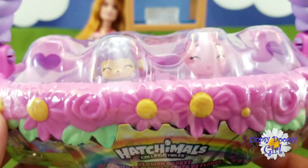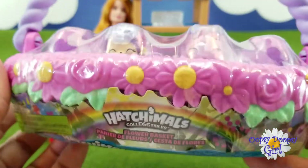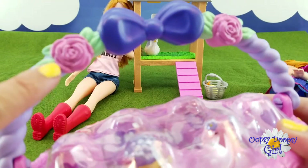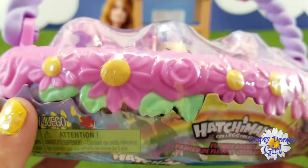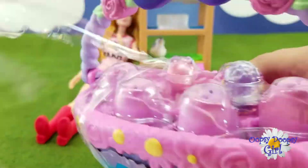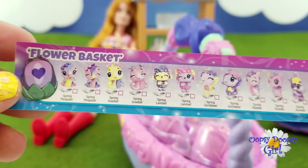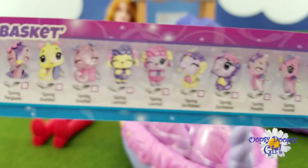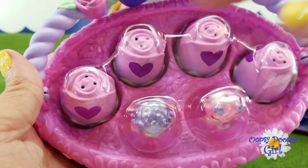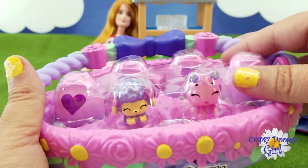Hey daisies, look at what Barbie found for us! We have some super cute Hatchimals Collectibles flower basket! These are so beautiful! I love this basket! Look at all the flowers! Even the handle has roses on it and a big bow! Let's tear into these and see what's inside! Looks like it comes with a collector's guide! Awesome! Look at the different ones we can get - they are so super adorable! Hatchimals Collectibles! So it looks like we have four eggs, and then two that are already hatched! Let's get them out of here!